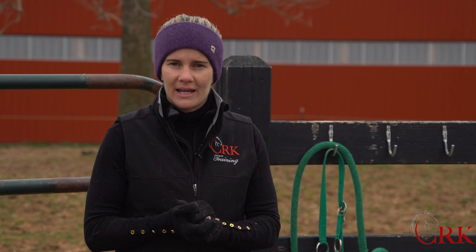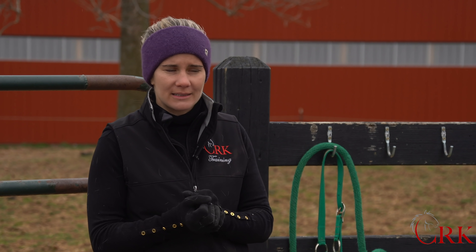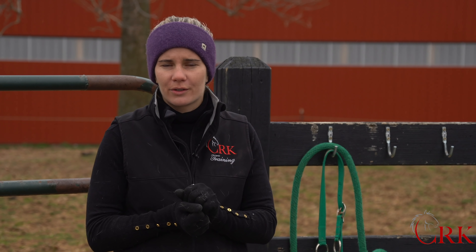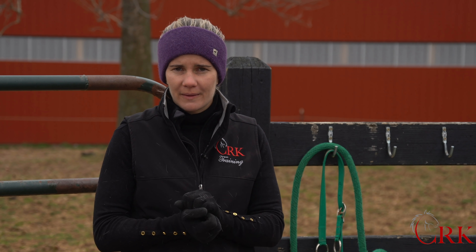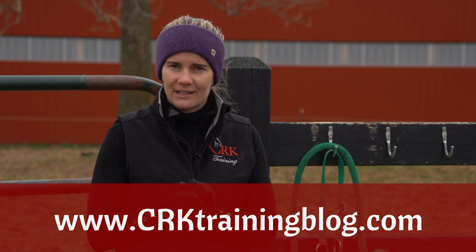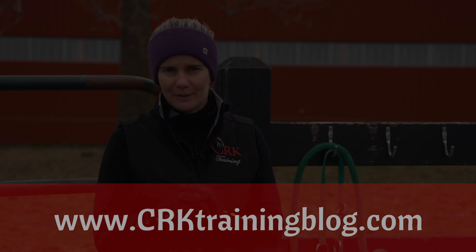Leave a comment down below and let me know what is one area of general horse management — working with your horse on a daily basis, whether you keep your horse at your own place, whether you board, or you're riding school horses — that you would love more tips on for being comfortable and staying safe. If you're seeing this anywhere besides crktrainingblog.com, go there for the best conversation and comments.